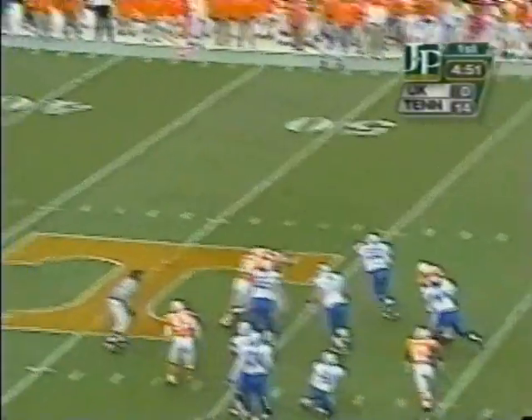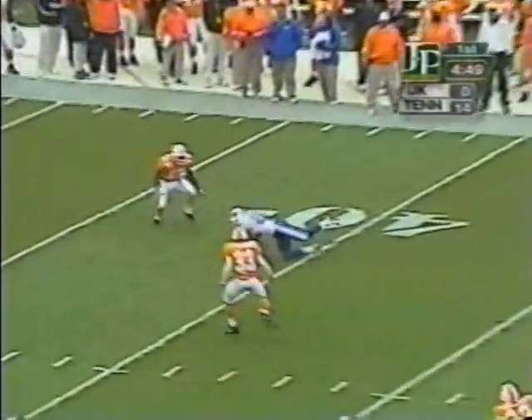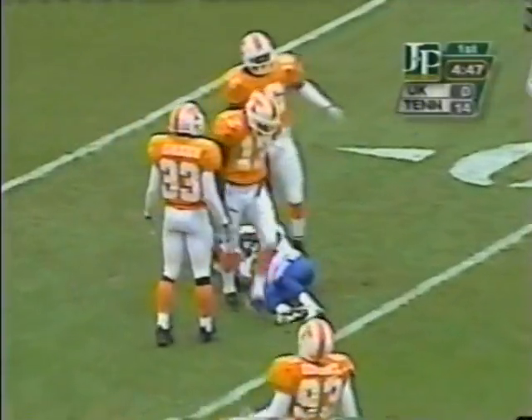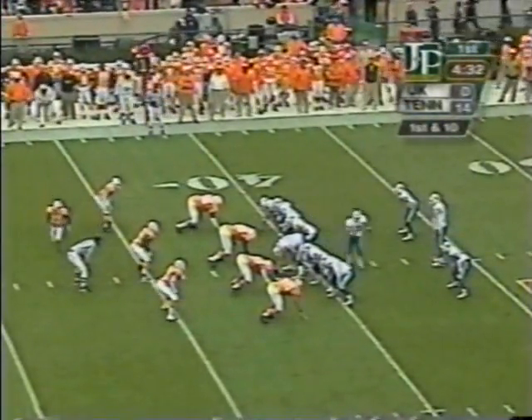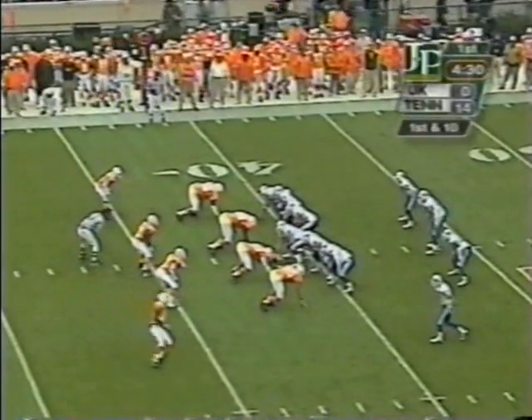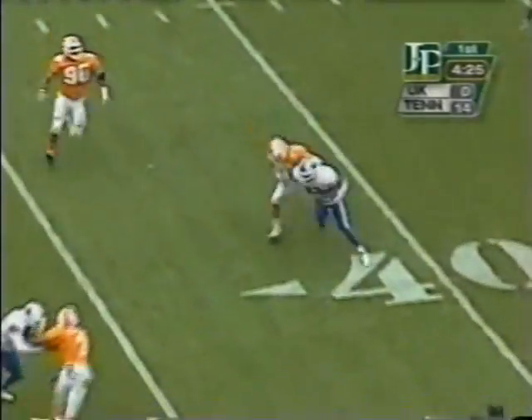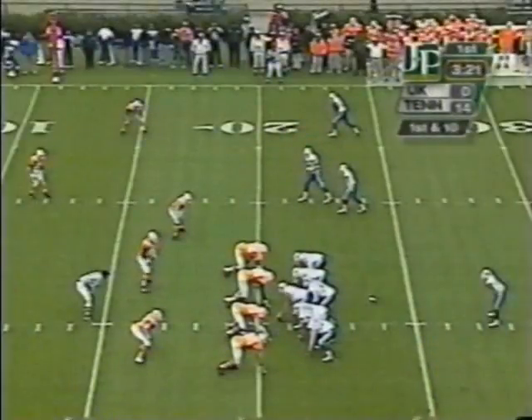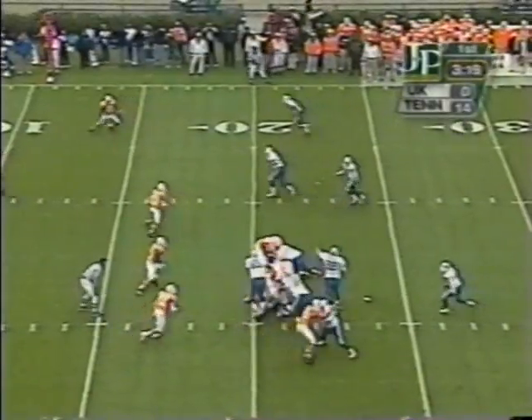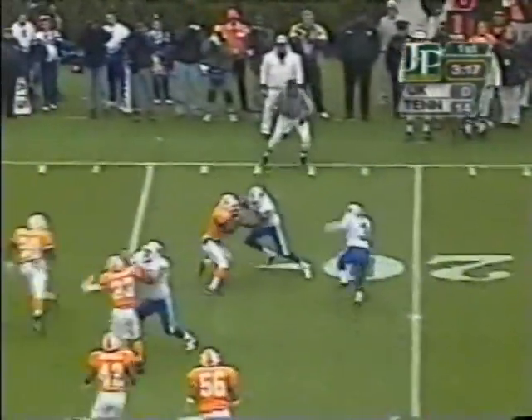Kentucky put up almost 600 yards of offense against Vanderbilt last year but lost the game, scoring no points in the second half. You see the gun on Lorenzen — that's another first down. He hits Quinton McCord. First down and 10 for the Wildcats. Nice move from Derek Homer, he gets close to the 35. First down and 10, they're just outside the red zone — that might be good news for Kentucky.